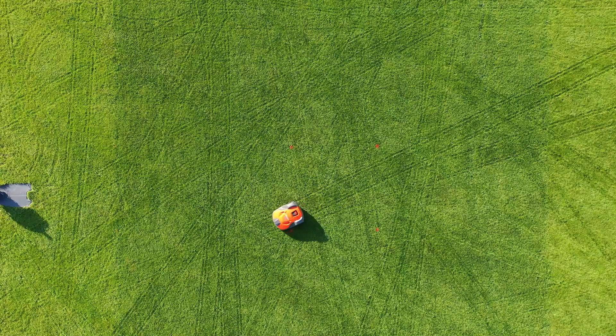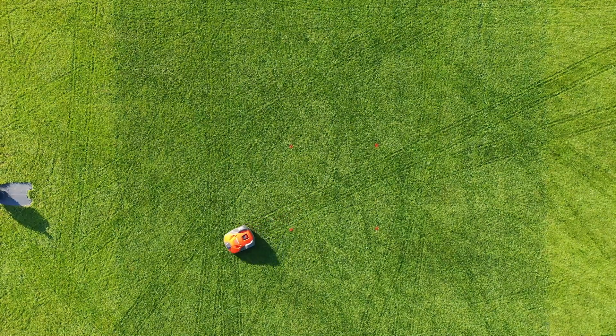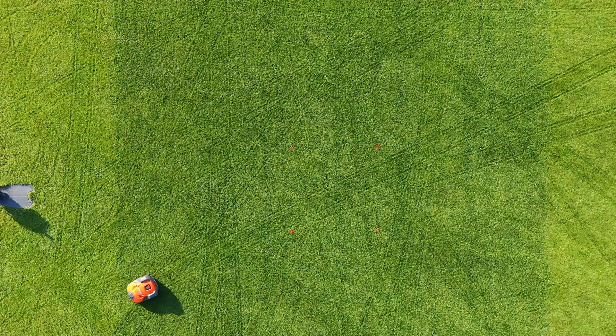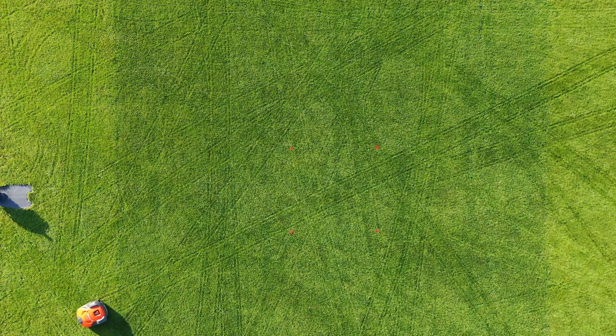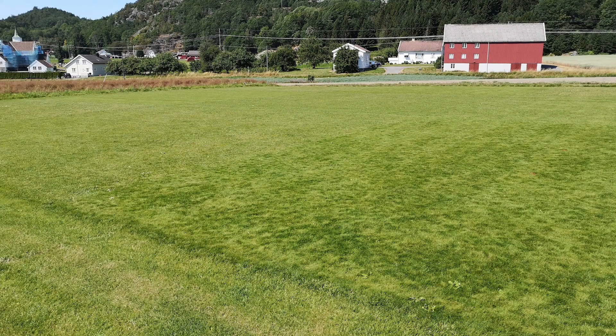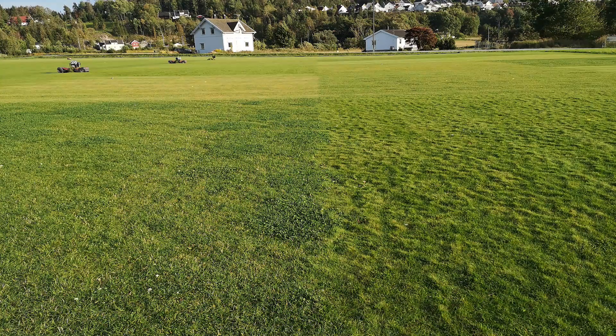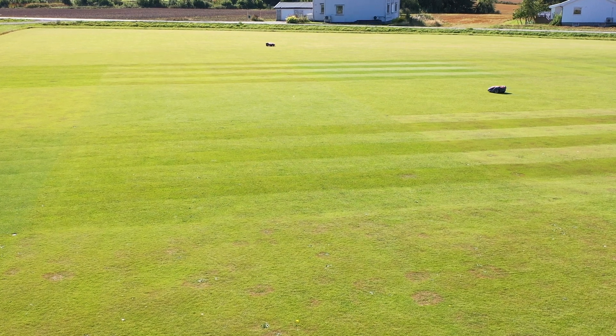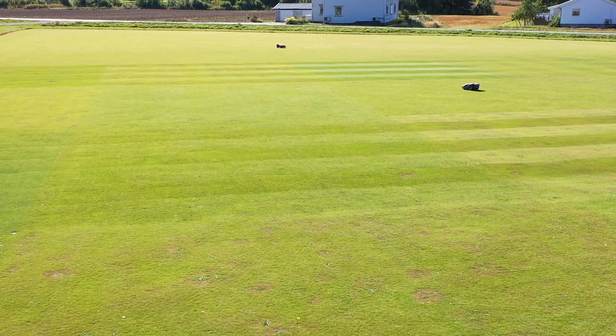Preliminary results show that turfgrass quality with robotic mowing is similar to manual mowing, sometimes even better — for example in periods with high rainfall and fast growth. At the research station, we have observed that single grass species react differently to robotic mowing, so maybe we will develop new turfgrass mixtures adapted to robotic mowing.